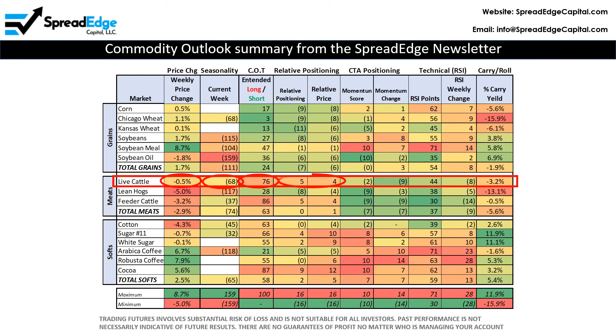It continues to be amongst the most expensive and oversold markets in the agriculture complex. And finally, CTA positioning dropped 9 points from a 7 out of 10 score to a negative 2.